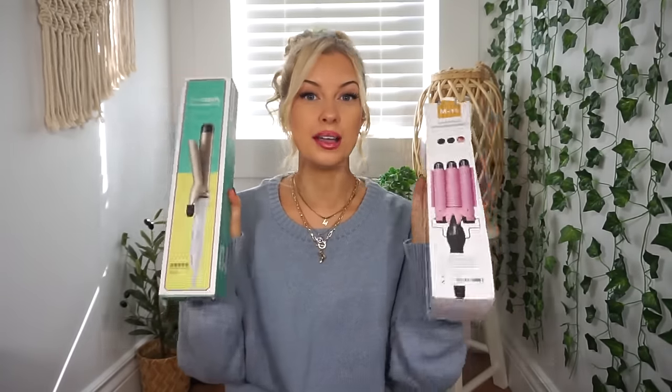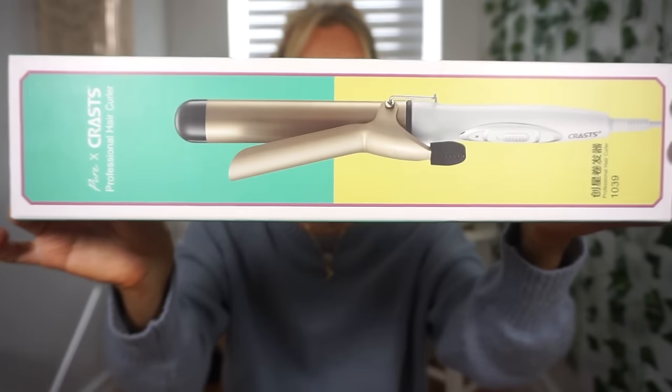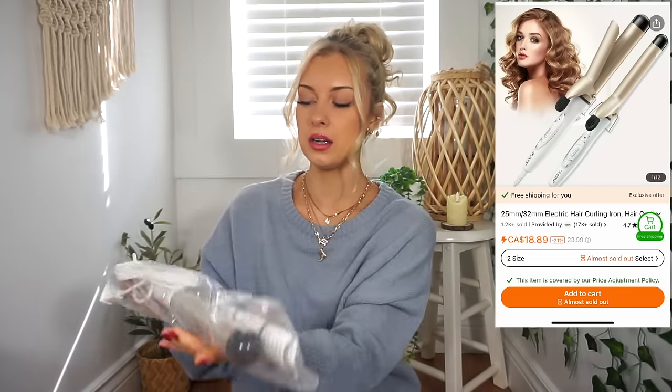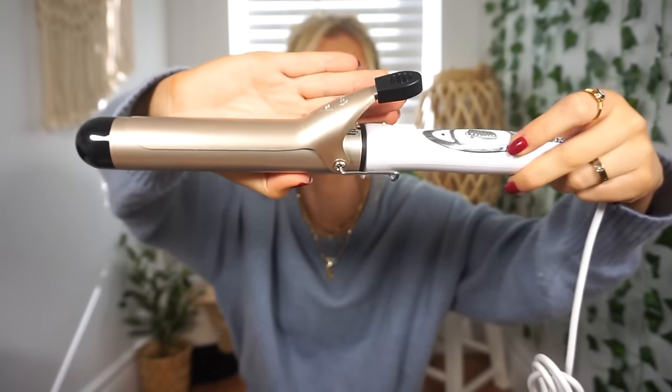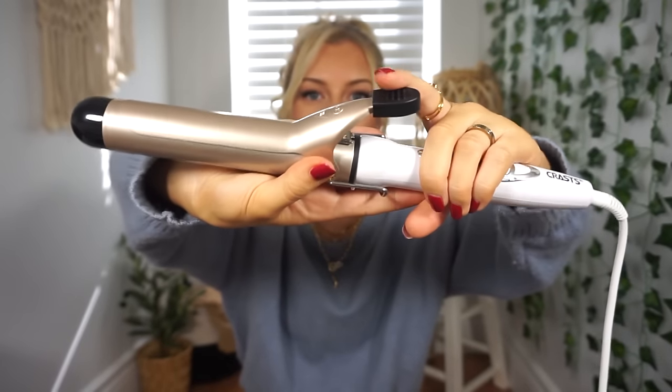Let's switch it up and do hair tools. I picked up two. The first one is a clamp curling iron — I used to use one back in the day but haven't in a long time. This is what it looks like straight out of the package. It's a really nice decent size — 32 millimeter. It's by the brand Krass. It looks like it has a few different settings and it does come with a little instruction manual. I love the gold and white — it looks really sleek. I might have to watch a few tutorials again since I kind of forget how to use a clamp curler, but I'm excited to have it.